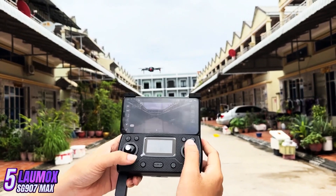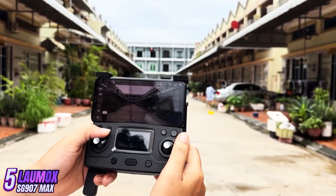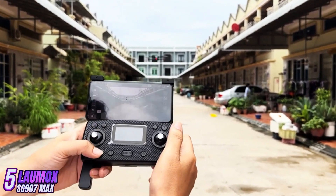Overall, the SG907 Max drone is a solid option for beginners and hobbyists looking for an affordable drone with good camera quality and features. Its long flight time, GPS capabilities, and intelligent flight modes make it a great choice for capturing stunning aerial footage.